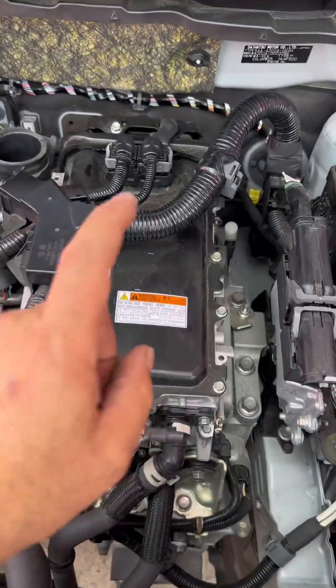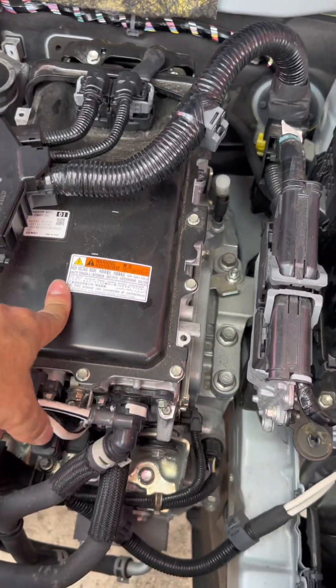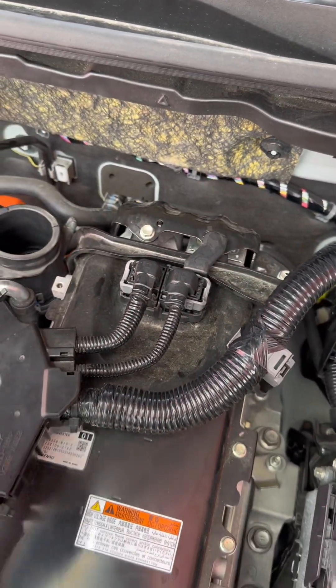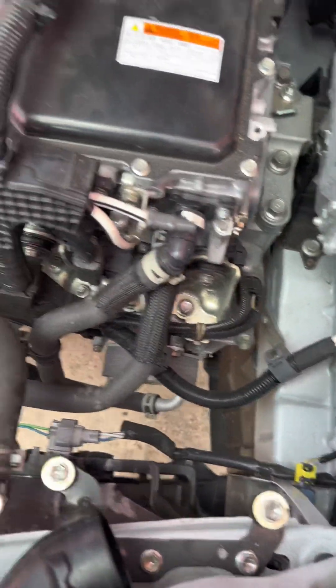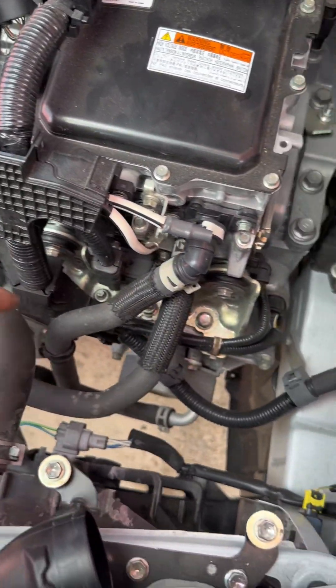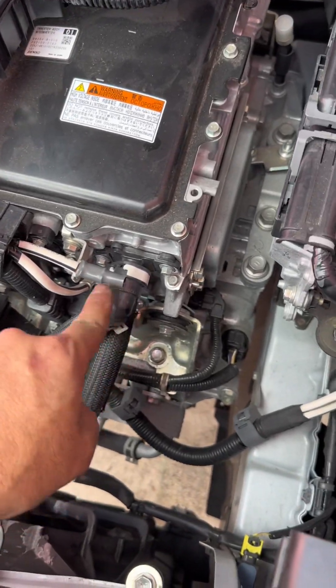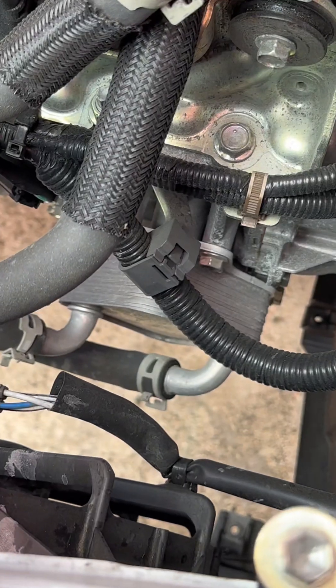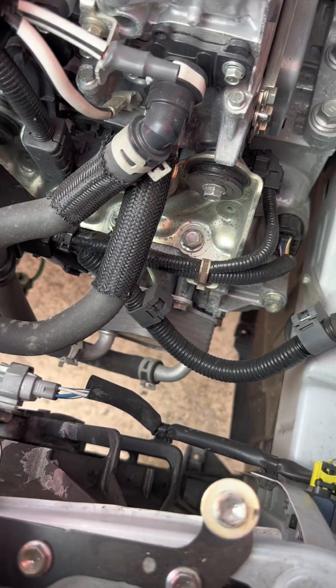This hybrid system is a more efficient improvement compared to the old version. We have the new type of inverter assembly. It has the connection from the battery and the connection for the AC compressor. These are the lines from the high voltage cooling system that go directly into the inverter assembly. The transmission is also liquid-cooled, which is great.